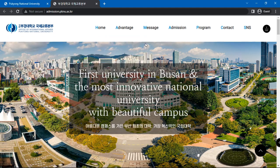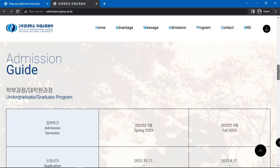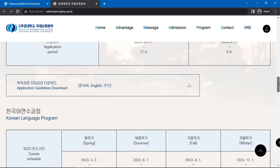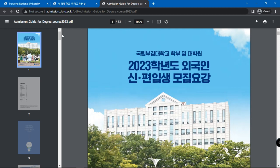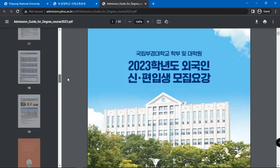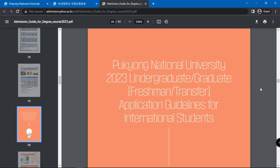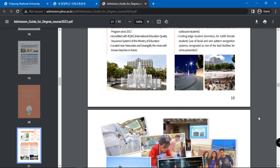Here you will see the admission guide, which includes admission semesters, application period, and a link to the application guidelines, which is a PDF document. Download the application guidelines. Open the document and scroll down to page number 18 for undergraduate application guidelines in English for international students. Information on Pukyong National University and its location is given.